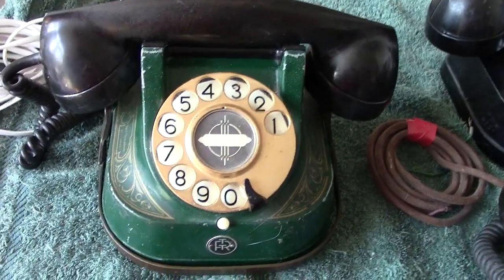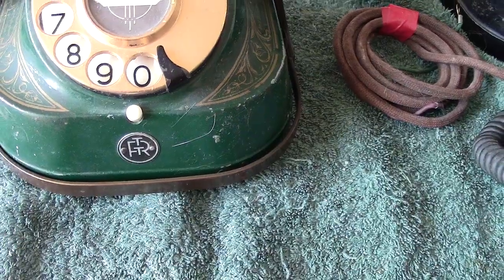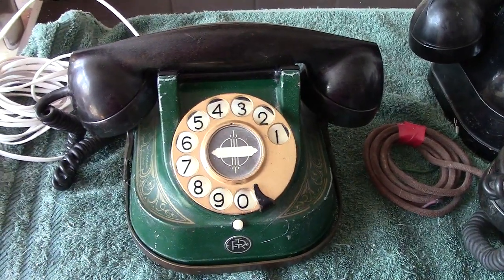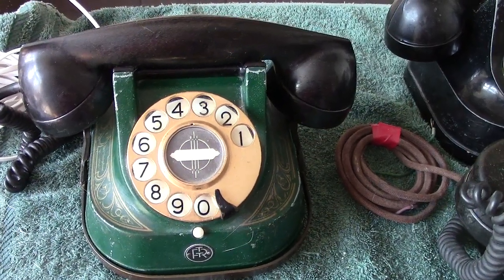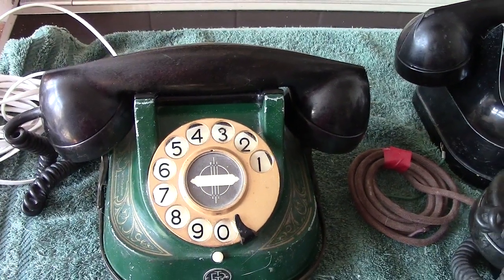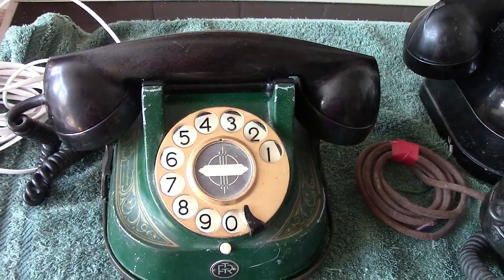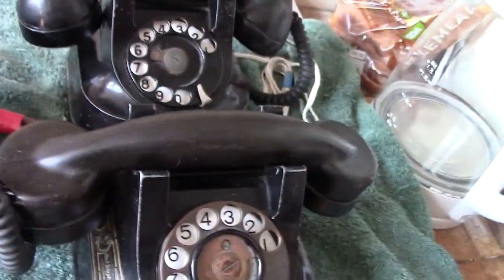These were made for the Belgian state company RTT, and that's what we see on the little label at the front. Now, interestingly enough, a lot of these phones have appeared on eBay with, unfortunately, wrong handsets. A lot of them show handsets which are from France — why France, I don't know, but they were definitely the French style of handset. With these, there are only two types: the American type, the Western Electric, or the one I showed earlier.